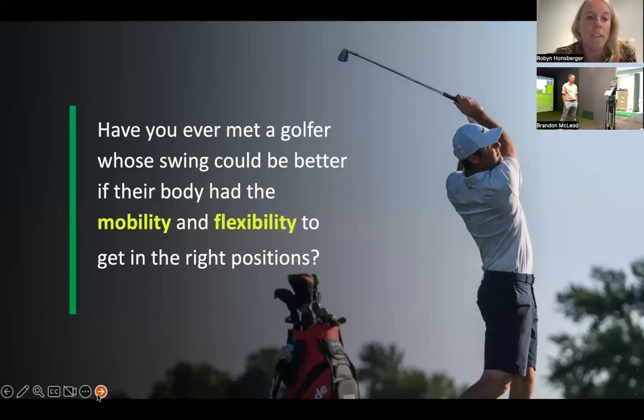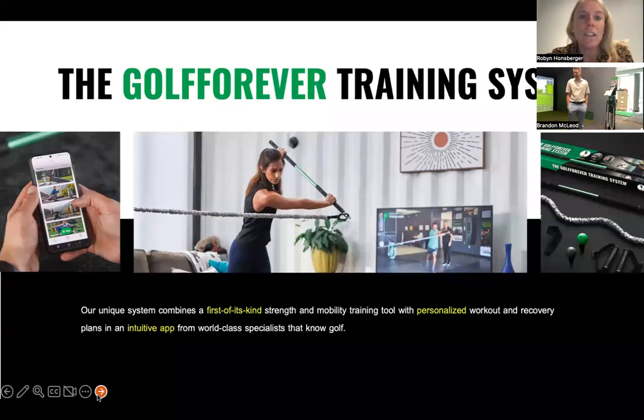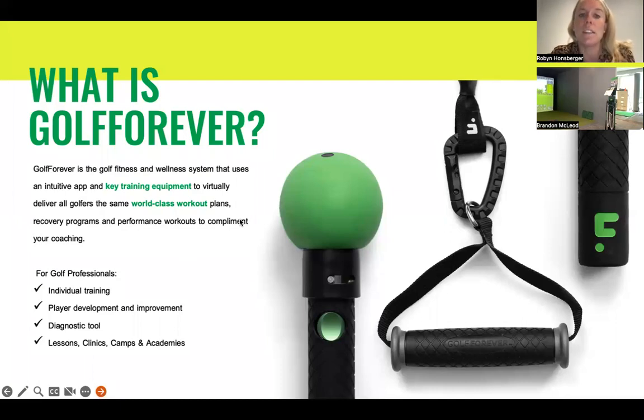100% — absolutely. So what is Golf Forever? Golf Forever is a golf fitness and wellness system that uses an intuitive app and key training equipment — you can see it on the right side of the screen in Brandon's hitting bay — to virtually deliver all golfers the same world-class workout plans, recovery programs, and performance workouts to complement your coaching. For golf professionals specifically, we're looking at individual training, player development, and using Golf Forever as a diagnostic tool integrated into your lessons, clinics, camps, and academies, but most importantly for that follow-up training you want your students to do after lessons.